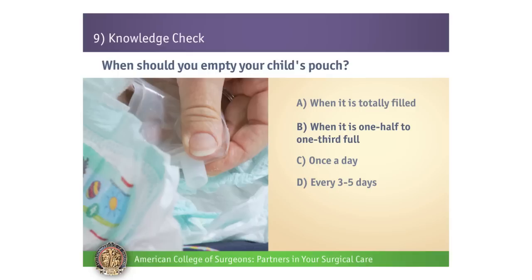B is correct. Remember that you need to empty your child's pouch when it is one-third to one-half full. If the pouch becomes too full, the weight can cause the pouch to start to pull away from the skin.